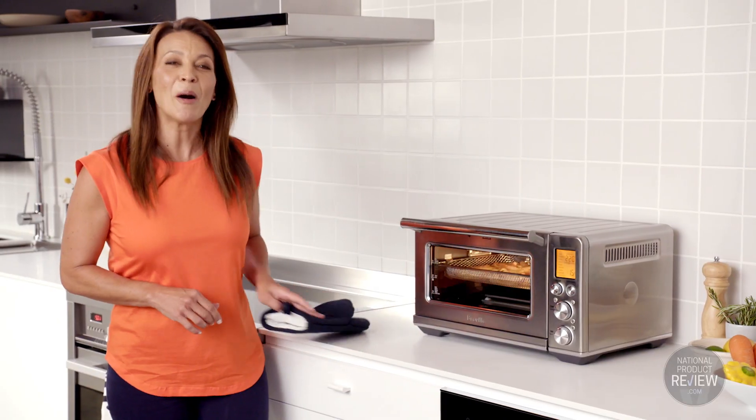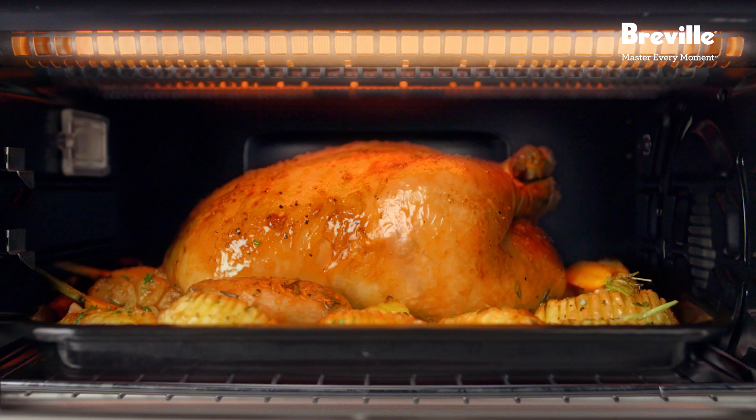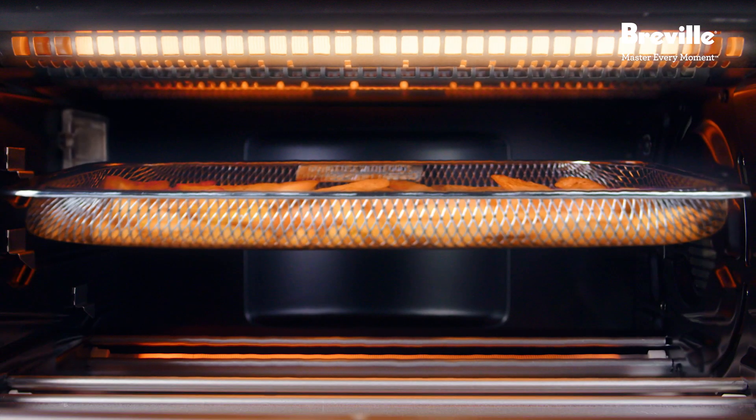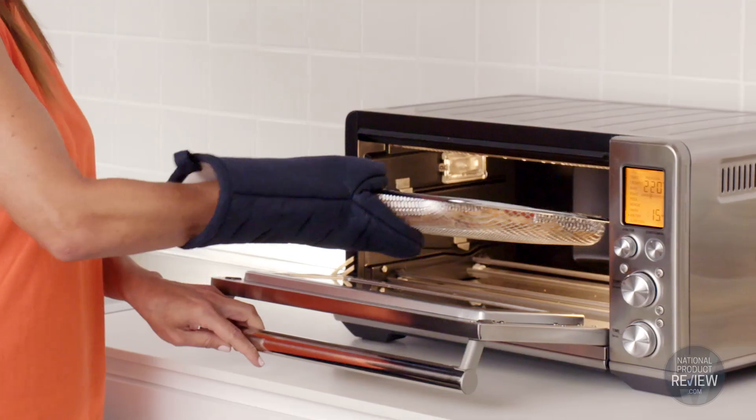It does it all. It includes some helpful accessories: a 13-inch pizza pan, a grill rack, roasting pan and mesh air frying basket rack, which is perfect for creating fast, crispy and delicious golden fries.